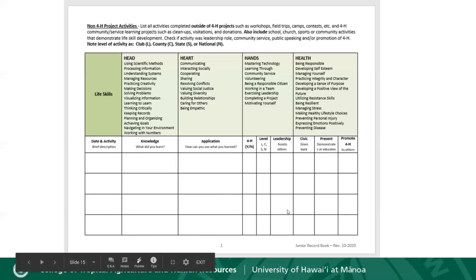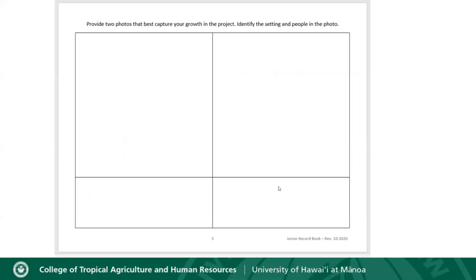Moving on, you can see there's a blank page with just a chart — this is simply an additional page to allow you to continue on from the previous activities page.